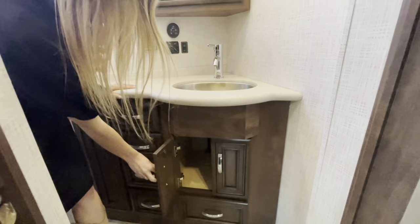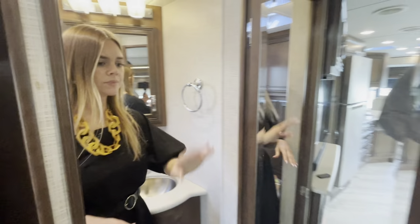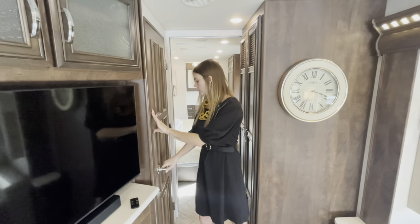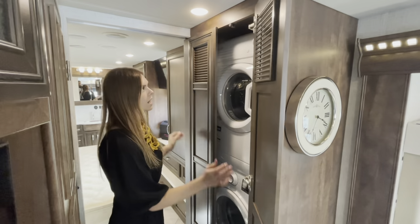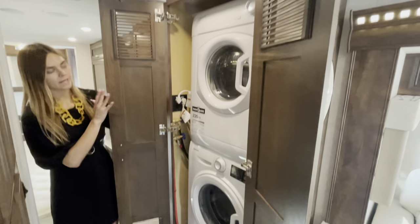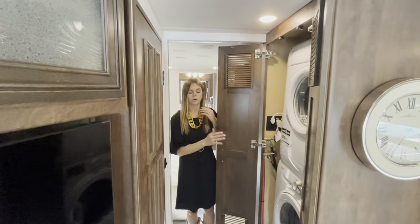Directly across here is going to be that wardrobe — or if you option it in, a washer and dryer. Right over here you're going to see the optioned-in washer and dryer, which is going to be that stacked Splendide unit. If you don't option this in, it's just going to be a nice open wardrobe for you.